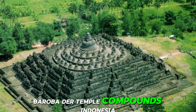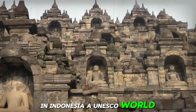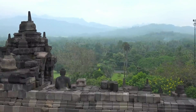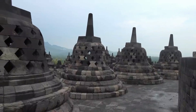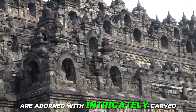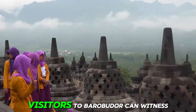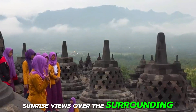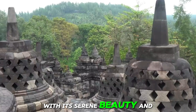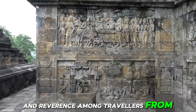Number 10: Borobudur Temple Compounds, Indonesia. Located on the island of Java, Borobudur dates back to the 9th century and is a masterpiece of Javanese architecture and religious art. The temple's nine stacked platforms are adorned with intricately carved reliefs and hundreds of Buddha statues, representing the stages of enlightenment in Buddhist cosmology. Visitors to Borobudur can witness breathtaking sunrise views over the surrounding landscape and immerse themselves in the spiritual atmosphere of this ancient monument. With its serene beauty and profound significance, Borobudur continues to inspire awe and reverence among travelers from around the globe.